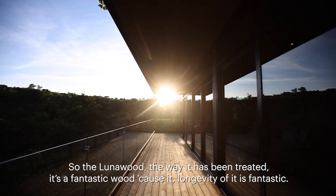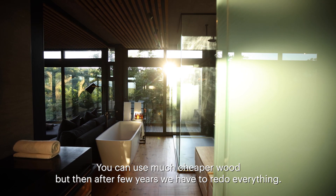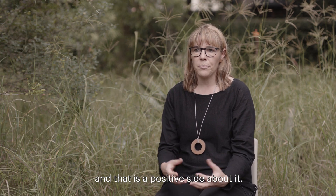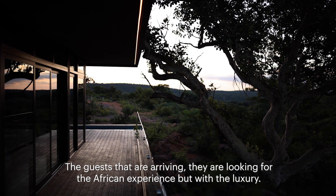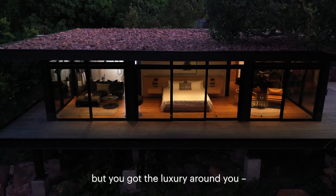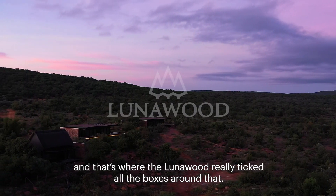The longevity of luna wood is fantastic. You can use a cheaper wood, but after a few years you'd have to redo everything. Now we have a sustainable product that will last a long time. The guests arriving there are looking for the African experience but with luxury, so we have to get that contrast — you're in the African landscape but with luxury around you — and that's where luna wood really ticked all the boxes.